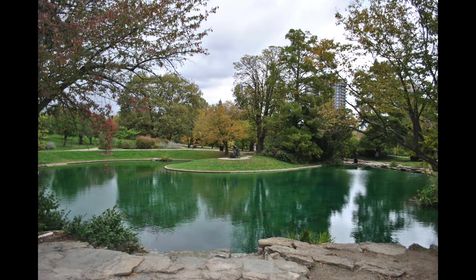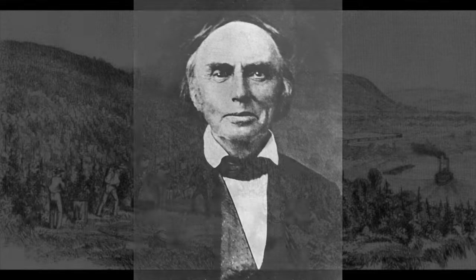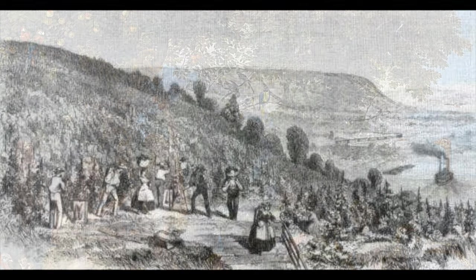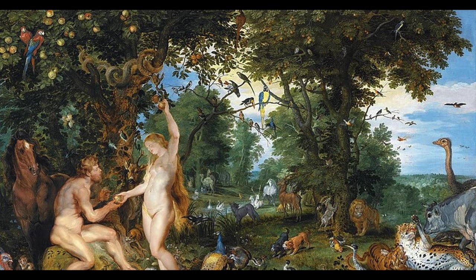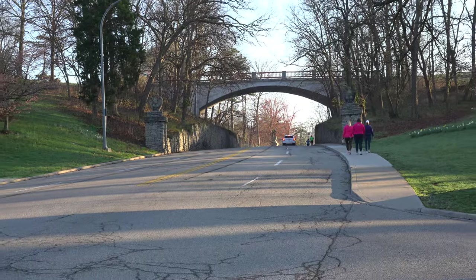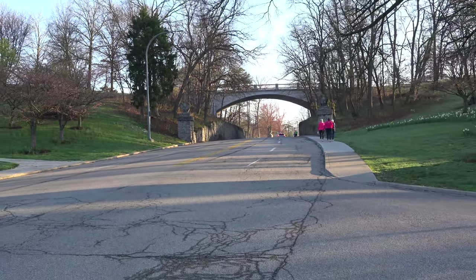The land that Eden Park occupies today was originally owned by Nicholas Longworth, a prominent Cincinnati landowner who previously used the area as a vineyard and called the estate the Garden of Eden — in reference to the biblical Garden of Eden. The city of Cincinnati bought the acreage from Longworth in 1869 and retained the name Eden for the park.